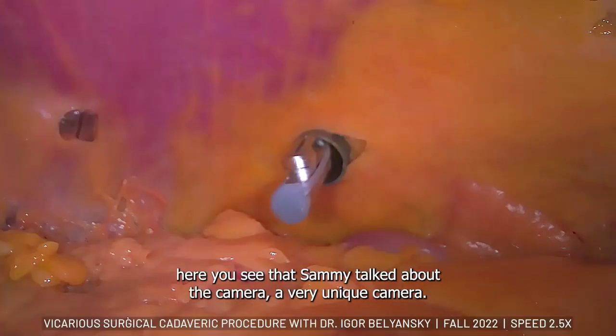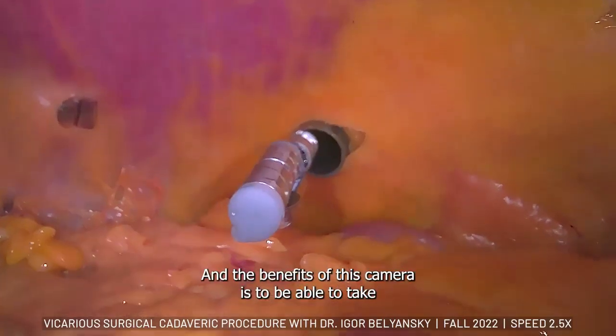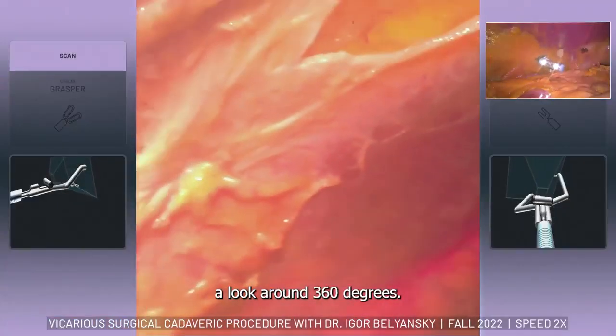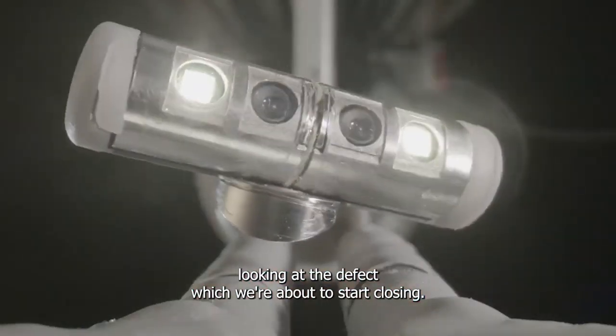Here you see the same — a very unique camera, nothing like this available in the market. The benefit of this camera is the ability to look around 360 degrees. Here we are looking at the default view that we created, which we're about to start closing.